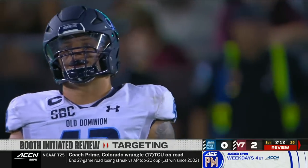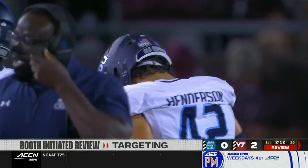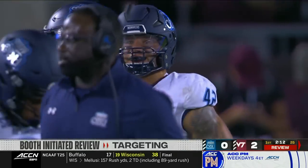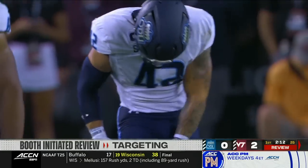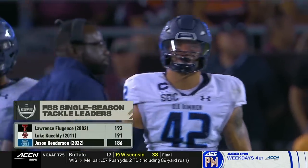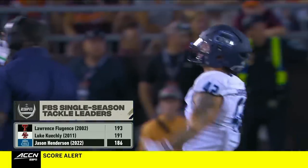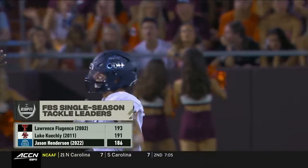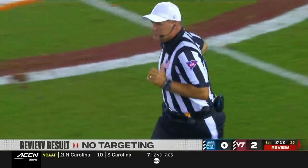Tonight the replay official is Mike Webster. After further review, there is no targeting on the play, so Henderson will stay in the game — and that is a huge break for Old Dominion.